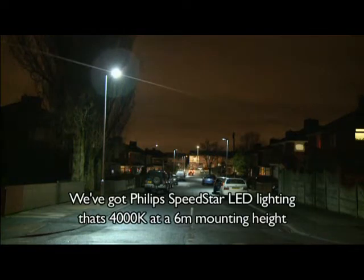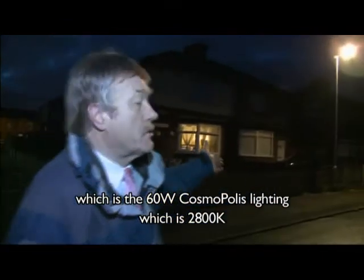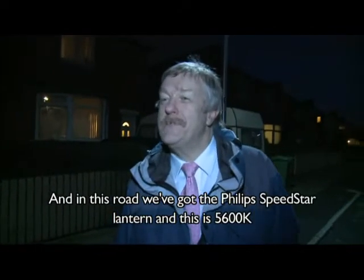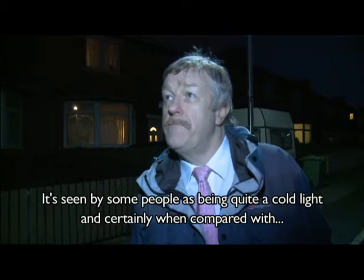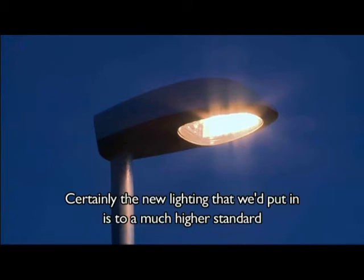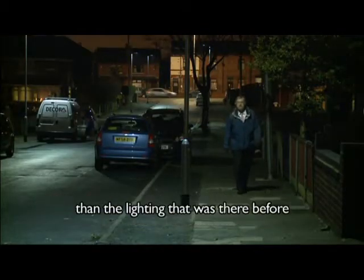We've got Philips Speedstar LED lighting — it's 4,000 degrees Kelvin at 6 metre mounting height — and it can be compared with the lighting in this road here, which is the Cosmopolis lighting, 60 watt Cosmopolis at 2,800 degrees Kelvin. In this road we've also got the Philips Speedstar lantern at 5,600 degrees Kelvin, which is seen by some people as being quite a cold light, and certainly when compared with the Cosmopolis lighting in the adjacent street it does look a lot colder. The new lighting is to a much higher standard and enables people to recognise colours and see objects much more clearly than the lighting that was there before.